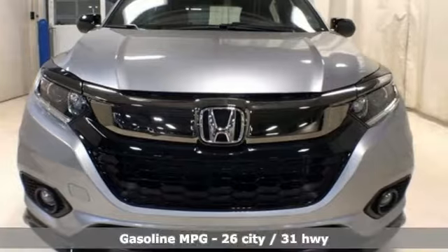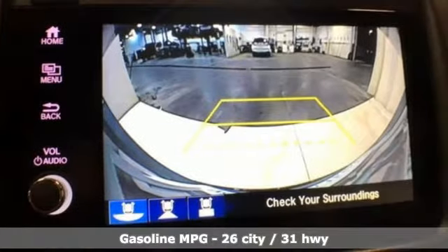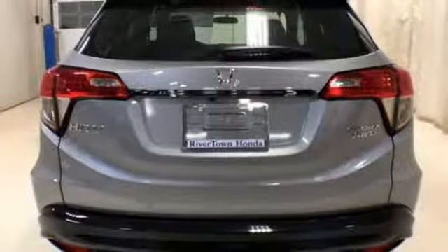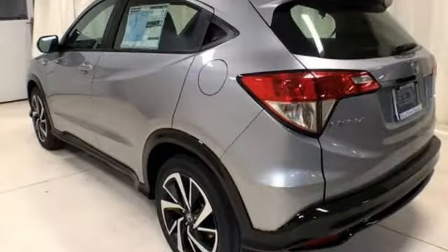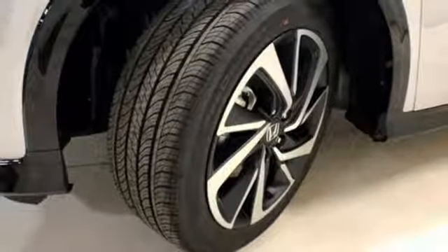It comes nicely equipped with features you'll love: inline four-cylinder engine, manual tilting steering column, streaming audio, manual telescoping steering column, wireless phone connectivity, voice activation, aluminum wheels, smartphone wireless charging, and external memory control.